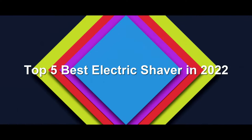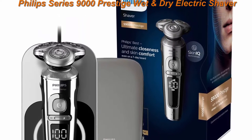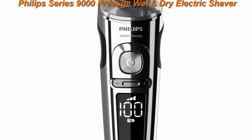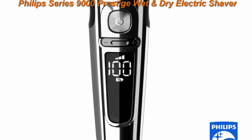Top five best electric shavers in 2022. Top one: Phillips Series 9000 Prestige wet and dry electric shaver with key charging pad, smart click beard styler, and facial cleansing brush, model SP9863. S9000 Prestige plus cleansing brush plus charging pad.